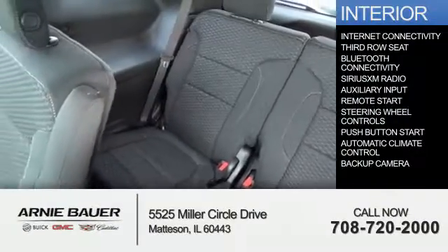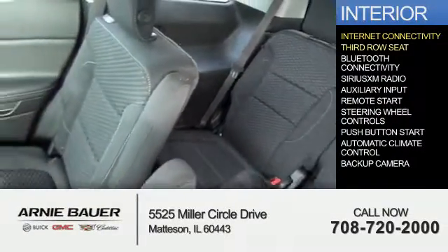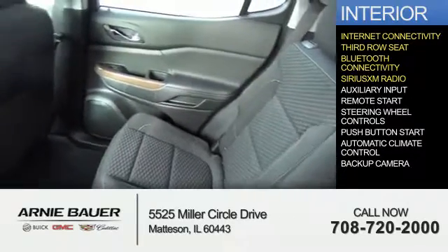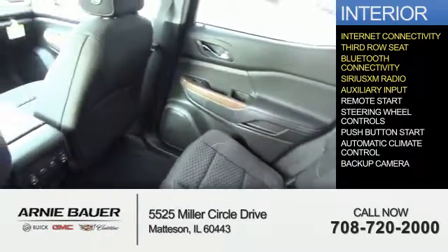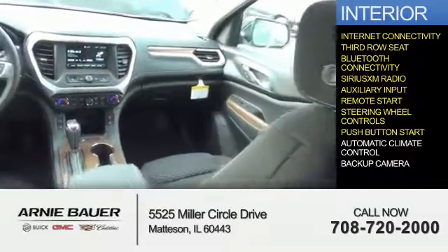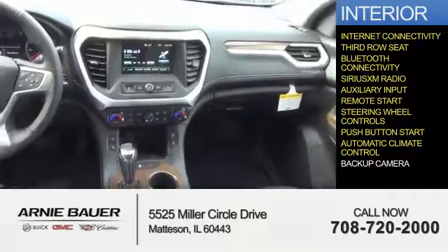Inside you'll find internet connectivity, a third row seat, Bluetooth connectivity, Sirius XM satellite radio, an auxiliary input, remote start, steering wheel controls, push button start, automatic climate control, and a backup camera.